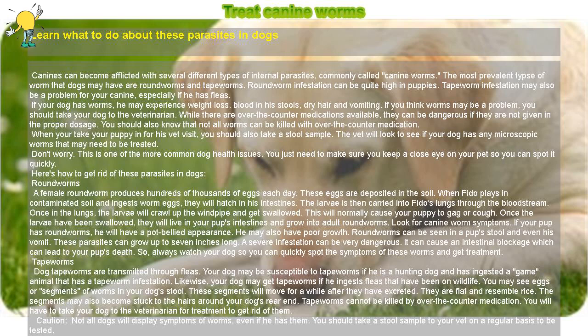If your dog has worms, he may experience weight loss, blood in his stools, dry hair, and vomiting.